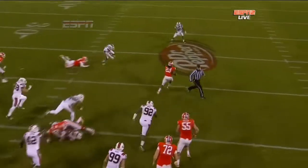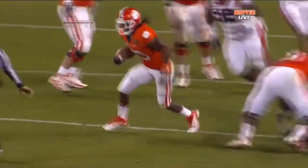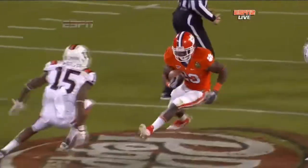Clemson tailback, nice pull here by the guard. McClain picks up a nice block there on a closing end, J.R. Collins. And I'll tell you again, Ellington healthy — he is a different back. Great vision, he's got that jump cut.